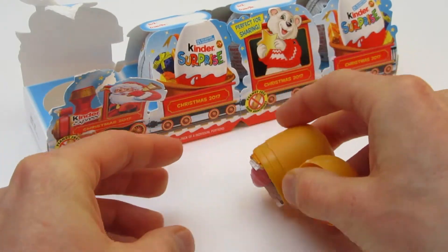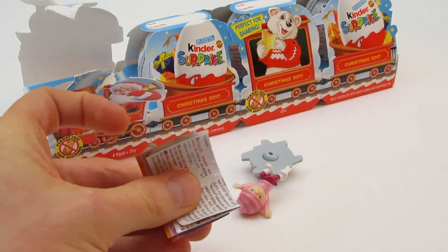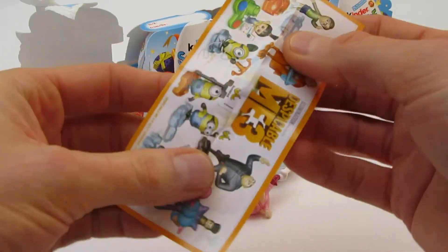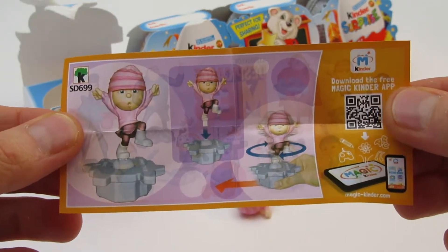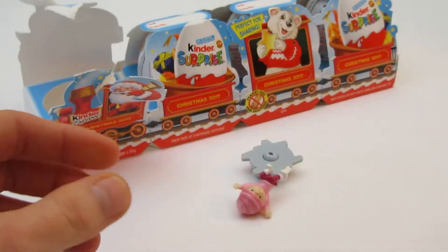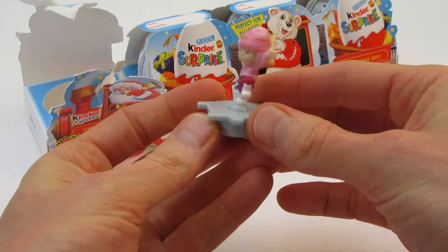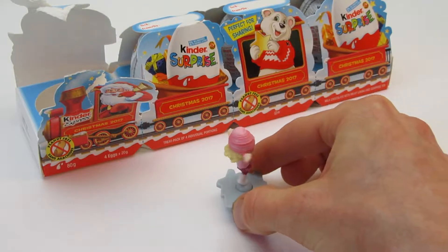Surprise! What is it? Oh! It's a little dancer! She spins around! She spins around! Oh! It's a little dancer! Whee!